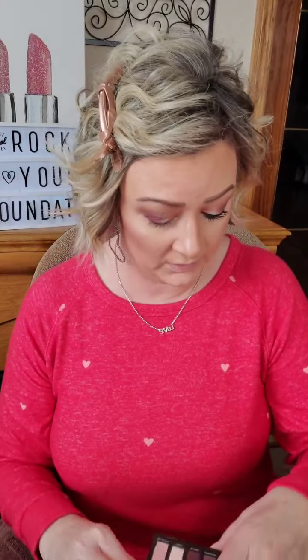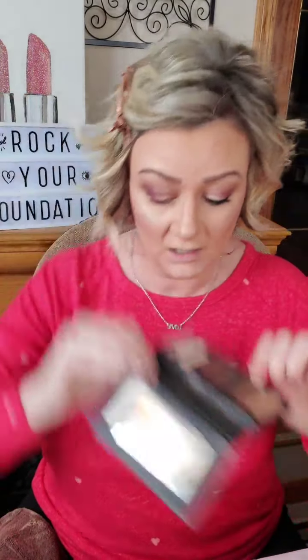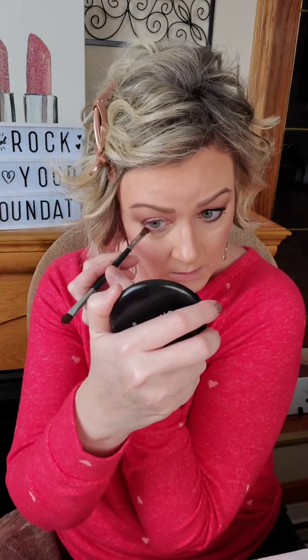Now we're going in with this dark brown shade called Audacious — also from Palette Six. I'm just going to pop that on my lower lash line, staying on the outer corner of my lower lash line, and just pop that into place.